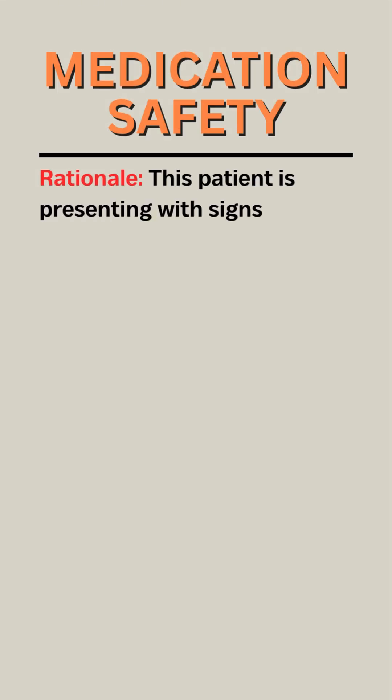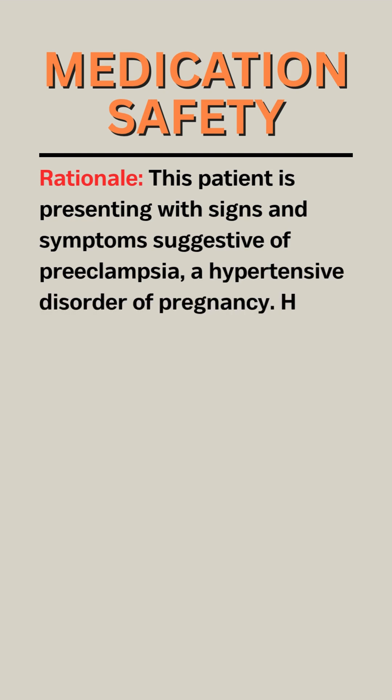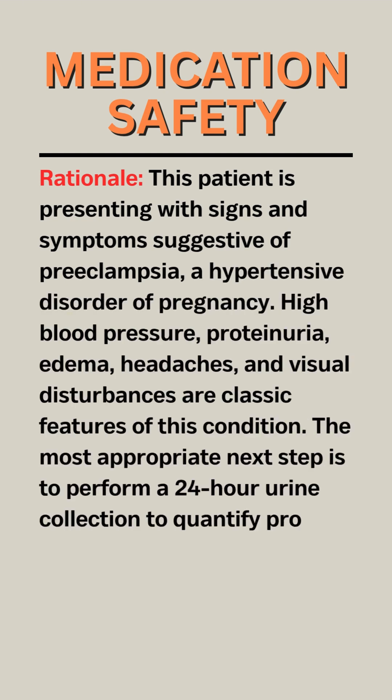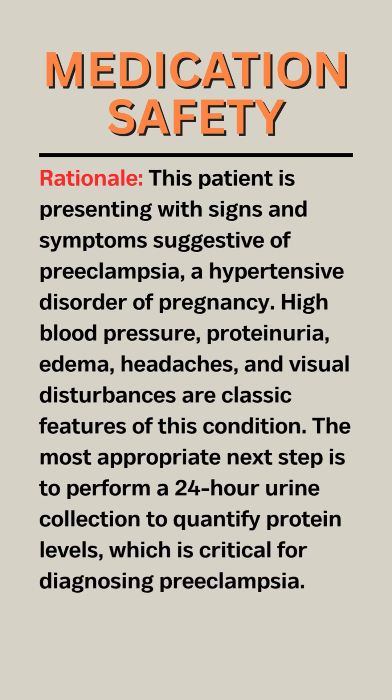Rationale: This patient is presenting with signs and symptoms suggestive of preeclampsia, a hypertensive disorder of pregnancy. High blood pressure, proteinuria, edema, headaches, and visual disturbances are classic features of this condition. The most appropriate next step is to perform a 24-hour urine collection to quantify protein levels, which is critical for diagnosing preeclampsia.